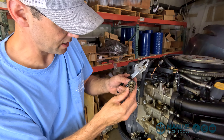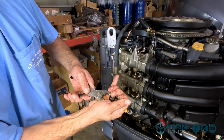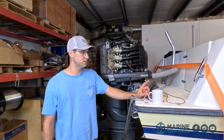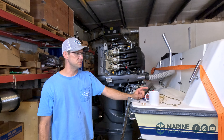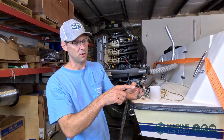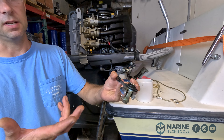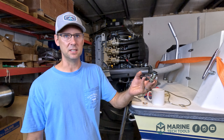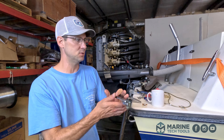The thermostat looks like it wasn't actually bad - this is the closed position and this is open. We're replacing it anyway. I've got the thermostat and a coffee cup full of scalding hot water. It's supposed to open at about 150 or 153 degrees with a gap of four millimeters minimum. I measured this opening and it's just at 2.8 millimeters. The thermostat isn't operating anymore - it was 2.8 millimeters before we put it in scalding hot water and it didn't change at all.